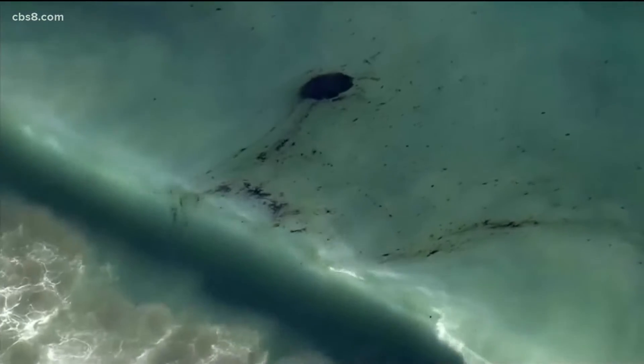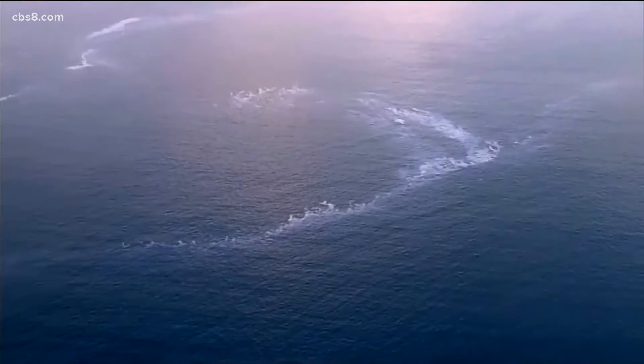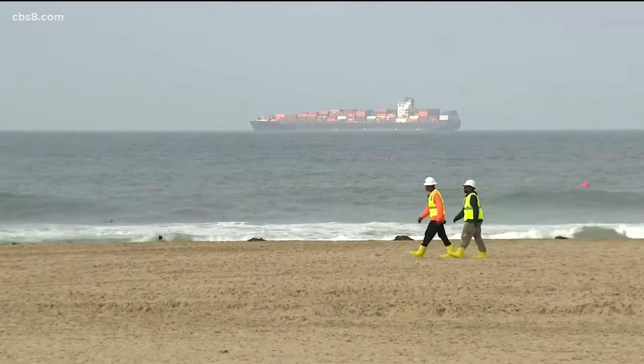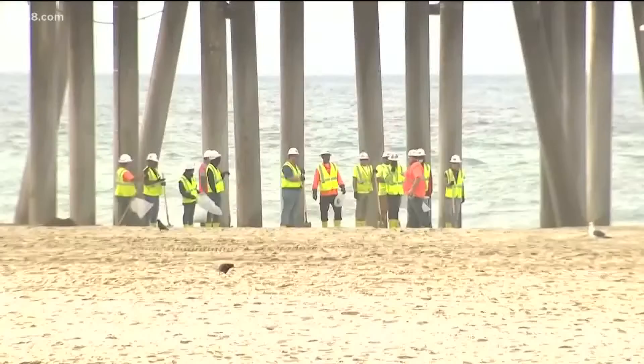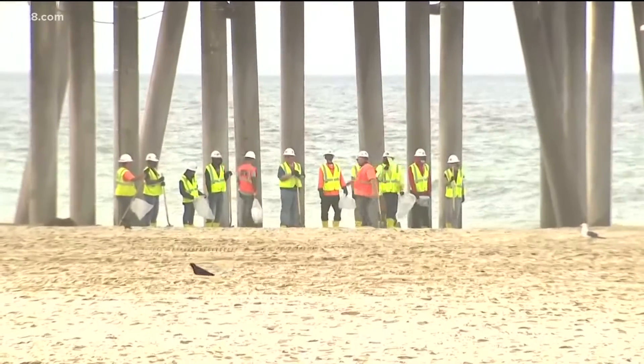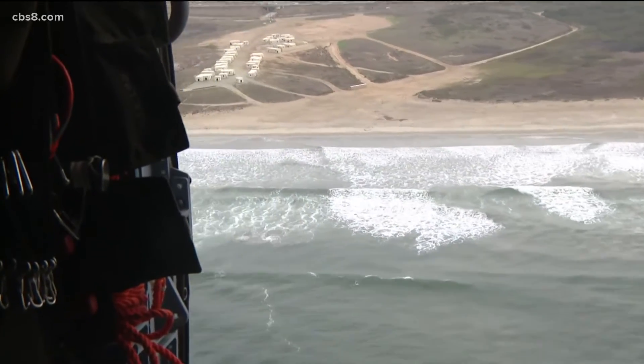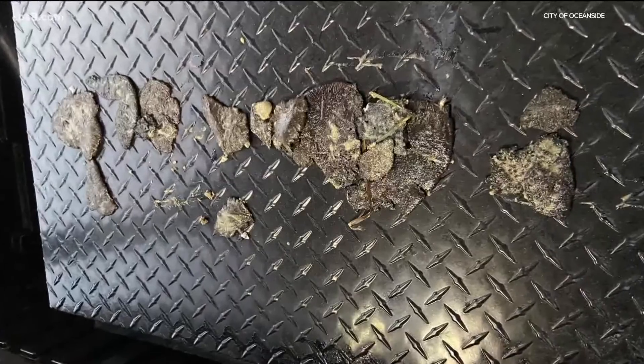To our north, Huntington Beach was closed for more than a week after an undersea pipeline leaked between 32 and 125,000 gallons of oil into the ocean. That beach reopened Monday after water quality tests revealed no detectable level of oil toxins in the water. As for San Diego County, they're seeing about three tar balls per mile of beach line, which they say is minimal — not really much more than what naturally occurs.